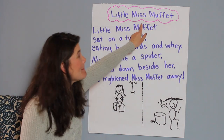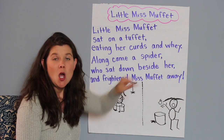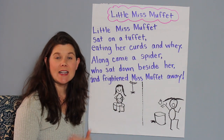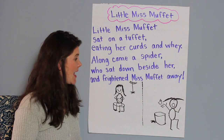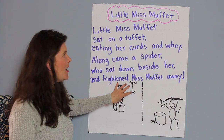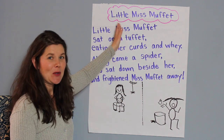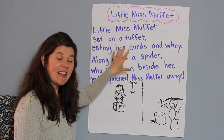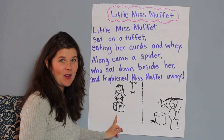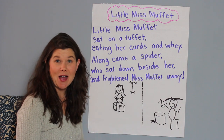That's right — Little Miss Muffet! We read Little Miss Muffet several times together so you could get a sense of how it went, and then we also thought about what was happening in the poem. What is the nursery rhyme Little Miss Muffet all about? What's happening, who is in it, and what do they do? And we illustrated what this poem is about.